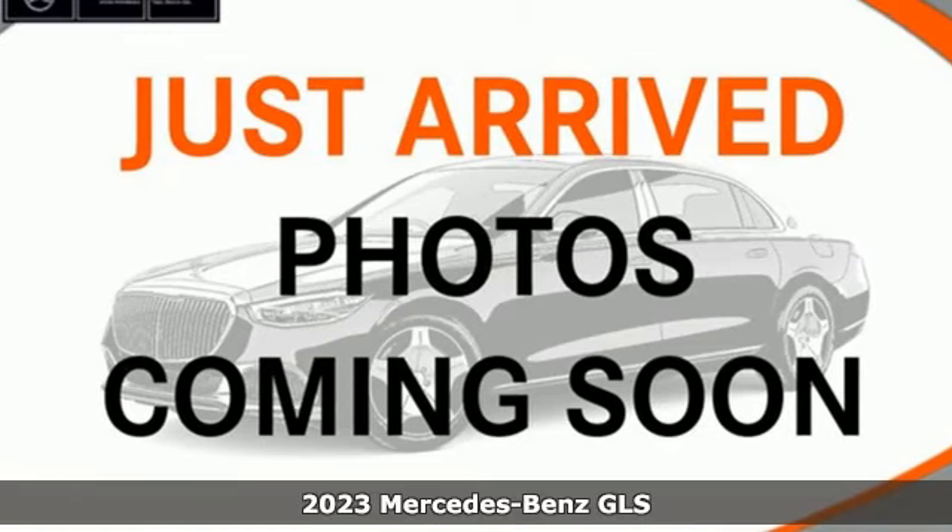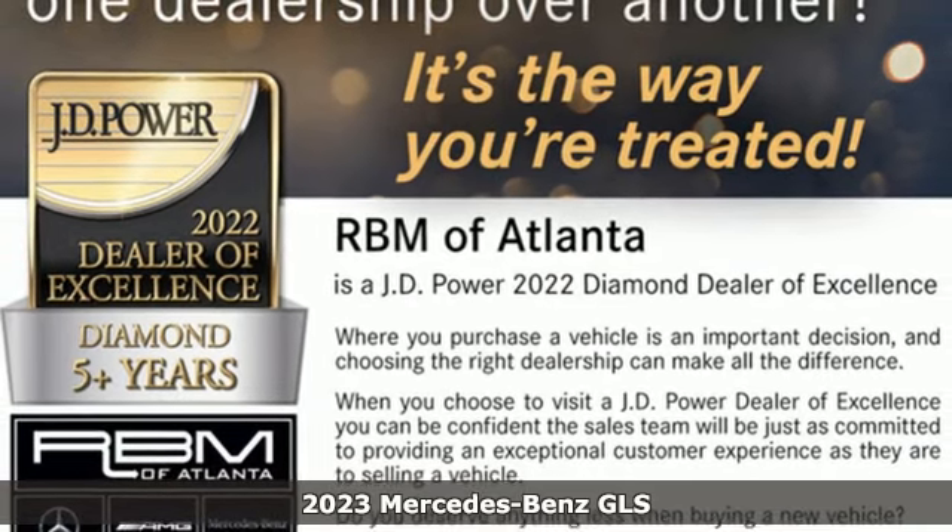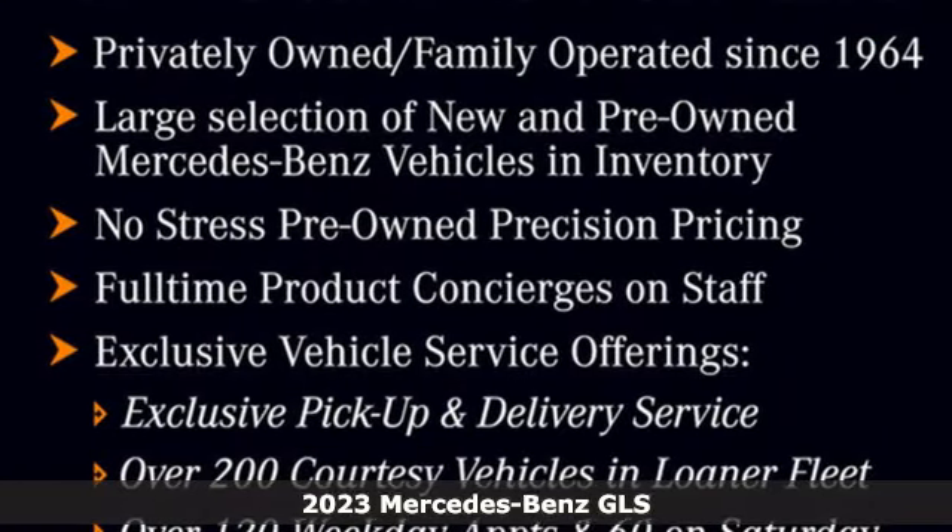Here's a new 2023 Mercedes-Benz GLS. Mercedes-Benz keeps setting the standard and driving forward. It comes with all the amenities you need.